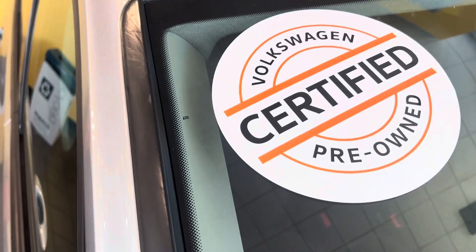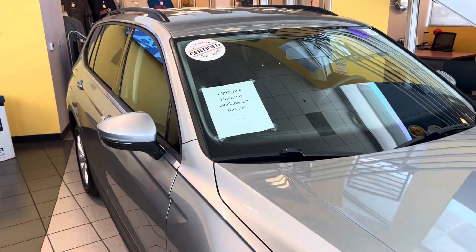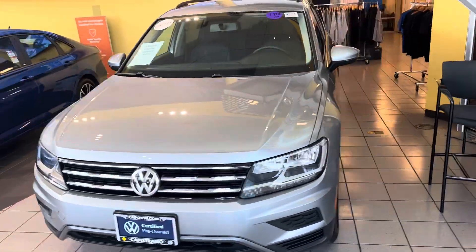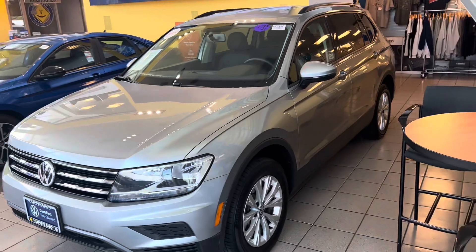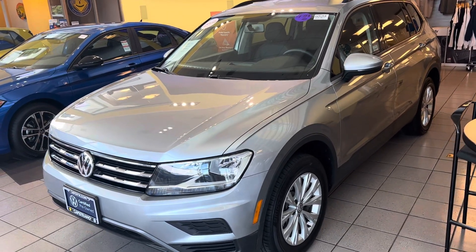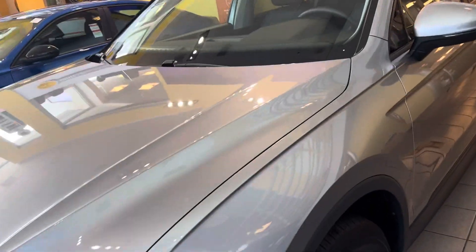This being a certified vehicle, you do have some remaining warranty. The original warranty was four years, 50,000 miles, and with that certification on this 2020, once that expires you'll add two years or 24 months of additional warranty — so peace of mind for a long time.